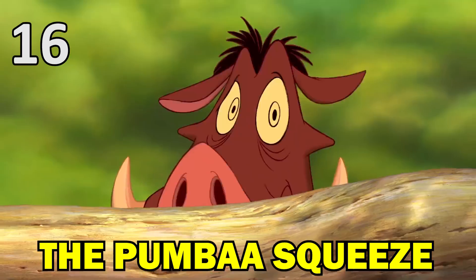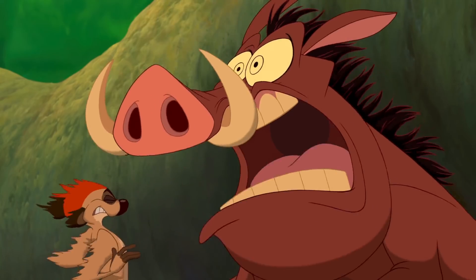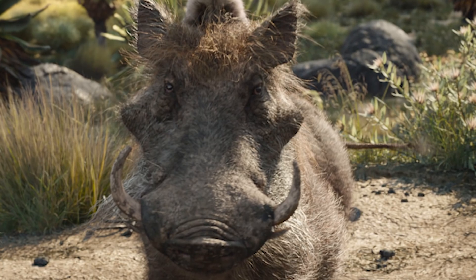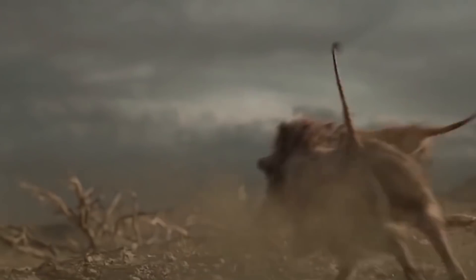Another scene made more realistic this time around is when Nala chases Pumbaa. In the original movie, the warthog rather foolishly tries to escape her by squeezing through a gap under a tree root that's too small for him. Which is why it doesn't happen like that in the new story — instead, Pumbaa is cornered by Nala when he slips and falls trying to run up a moss-covered rock.